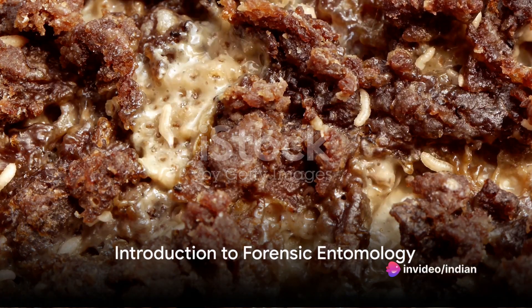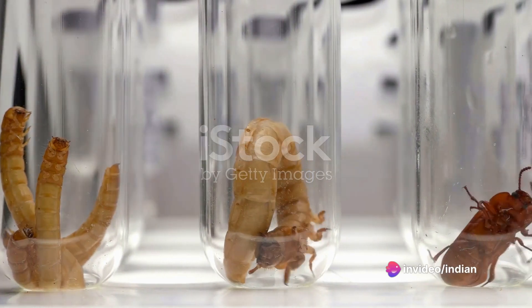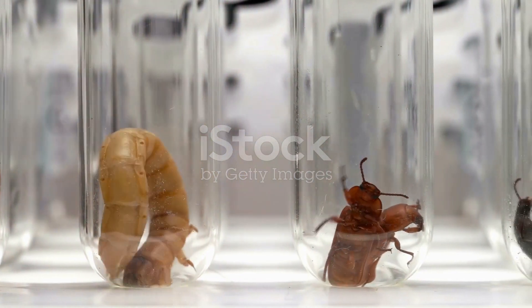Have you ever wondered how the life cycle of blowflies can help solve crimes? Well, hold on tight, because today we're diving into the world of forensic entomology — the study of insects and their life cycles to aid in criminal investigations.